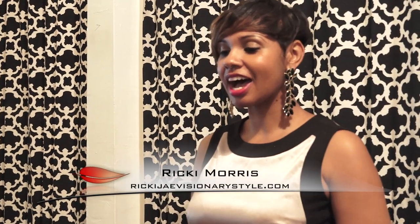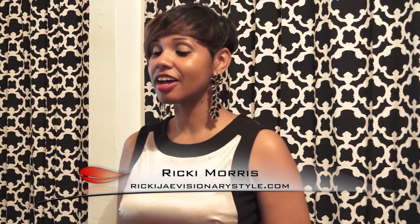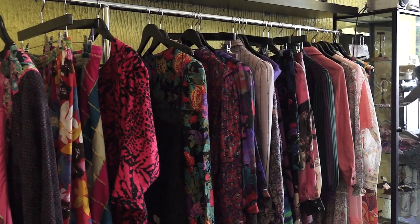My name is Ricky Morris. I am with Visionary Style. I have a website called RickyJMorris at VisionaryStyle.com. I am here to talk about dressing your curves for the summer.